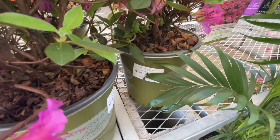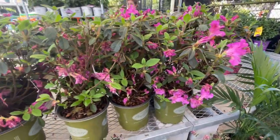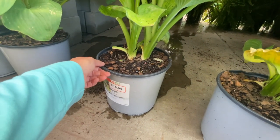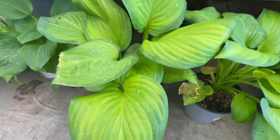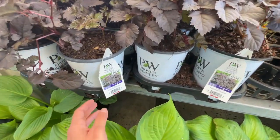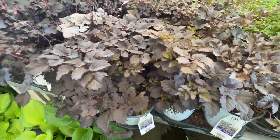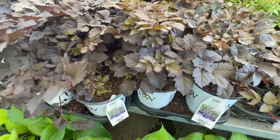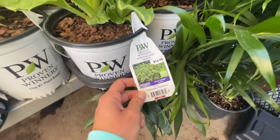They have re-blooming azaleas for $25.98. And they have these big containers for $16.98 — this is 'Guacamole' hosta, look how big it is! They also have the Proven Winners 'Dark Side of the Moon' and Shadowland hostas for $12.98.